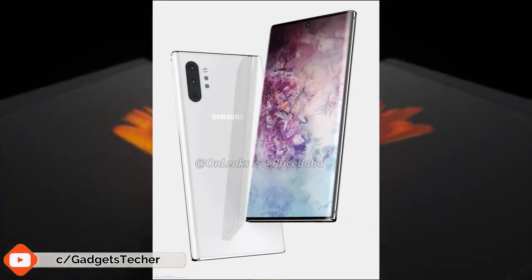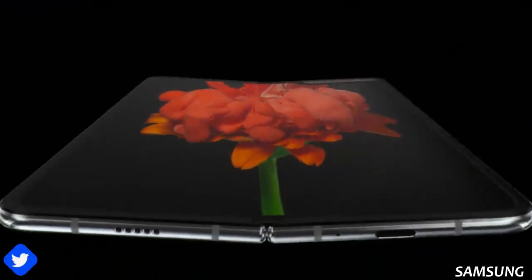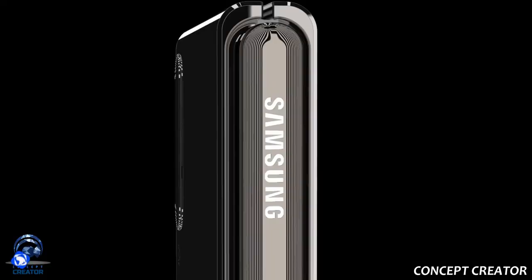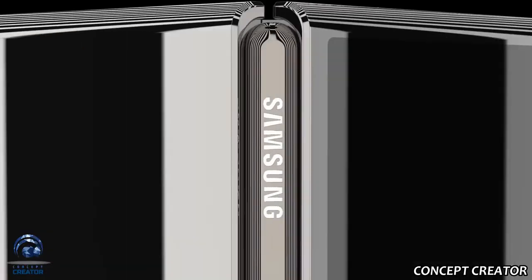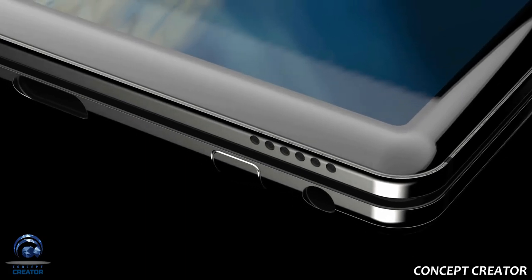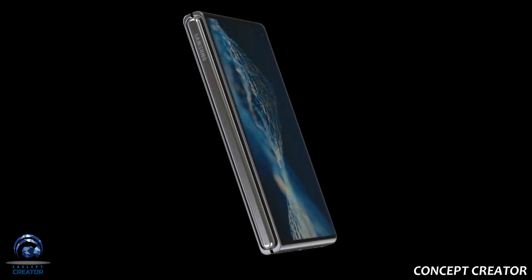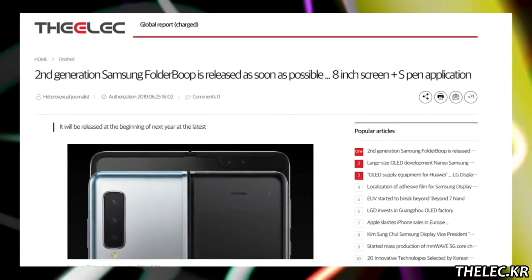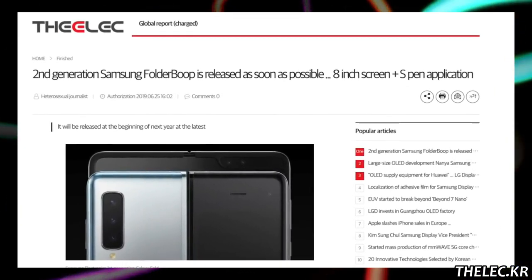Samsung is not only working on the Note 10 Series devices and resolving the problems of the first gen Galaxy Fold, but they are also working behind the scenes on a next generation Galaxy Fold 2 or an improved version of the original Galaxy Fold. And no, this is not a patent or anything like that — there is an actual report coming from South Korea. According to it, Samsung is getting ready to release a next generation Galaxy Fold 2 with some key upgrades as soon as possible.